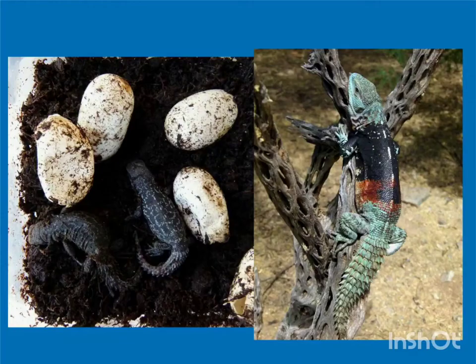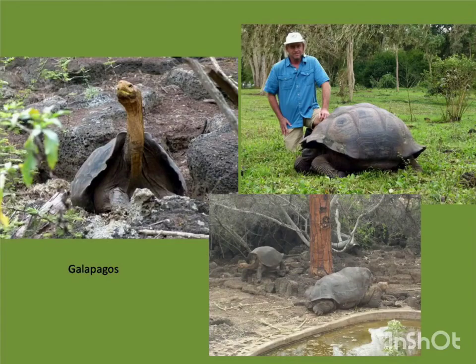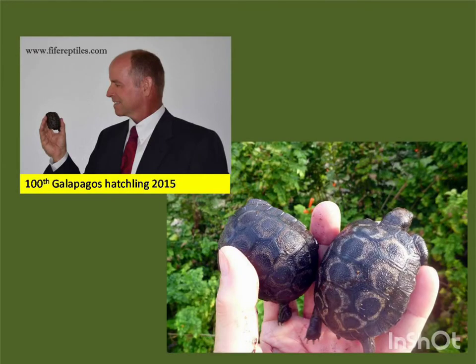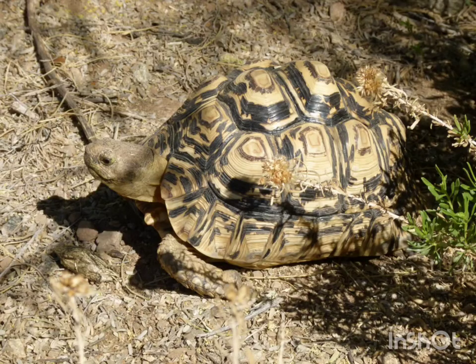These are some of the iguanas that I've bred and hatched, and some of the places I've been. I'm probably best known for Galapagos tortoises, but I also work with a number of other tortoise species. But today, we're talking leopard tortoises.